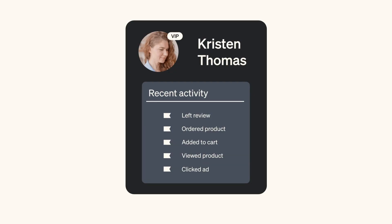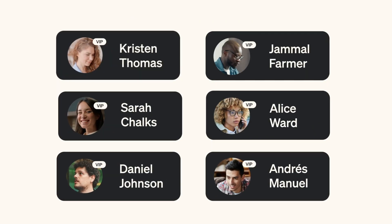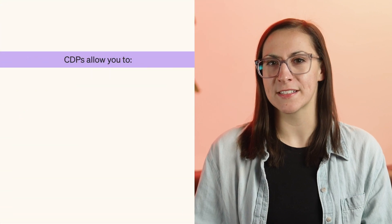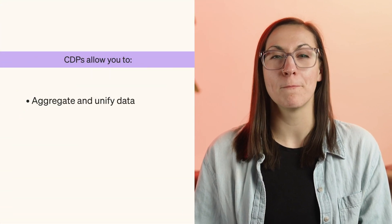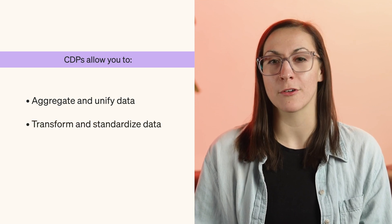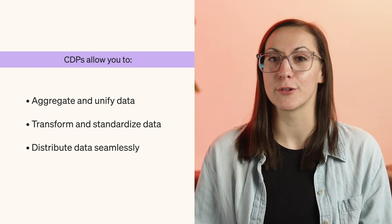A customer data platform is designed for B2C businesses to surface their customer purchase and behavior data in a way that makes it useful and actionable. CDPs allow you to aggregate data from many sources and unify it into one place, transform and standardize your data, and distribute your data seamlessly into other systems.